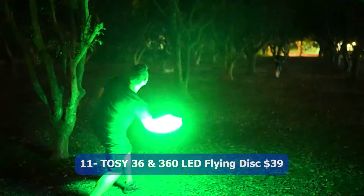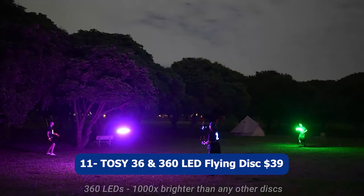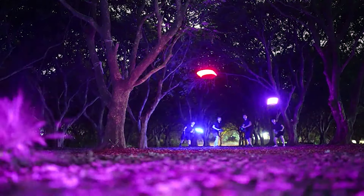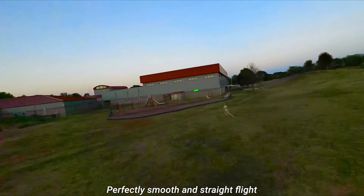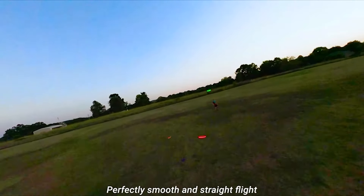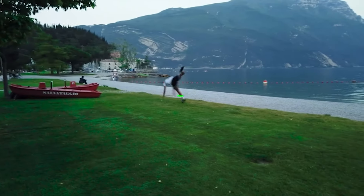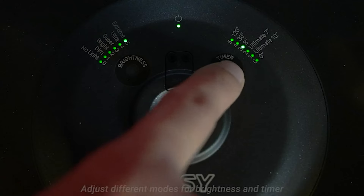Number eleven: TOSY 36 & 360 LED Flying Disc, $39. The TOSY 36 & 360 LED Flying Disc is a fantastic choice for outdoor entertainment. With its surprise colorful LED lights, this disc offers an eye-catching flying experience day or night. The smart auto light-up feature ensures that the disc illuminates as it spins, creating a stunning visual effect.